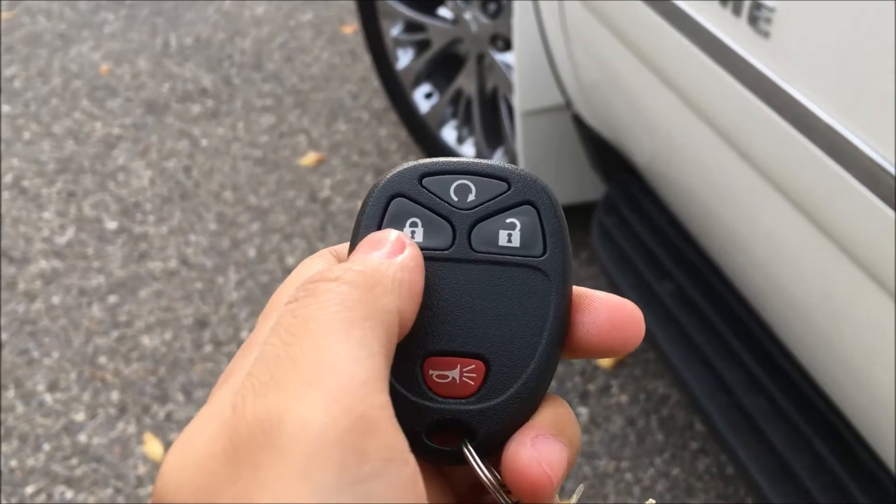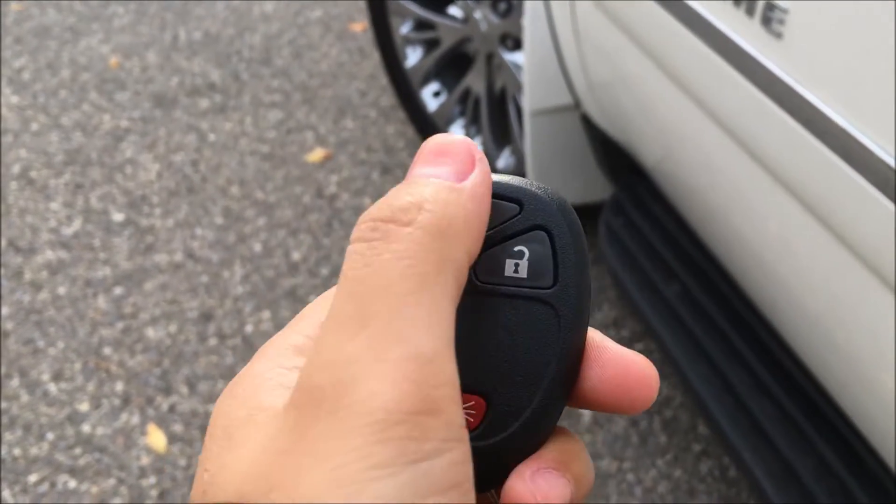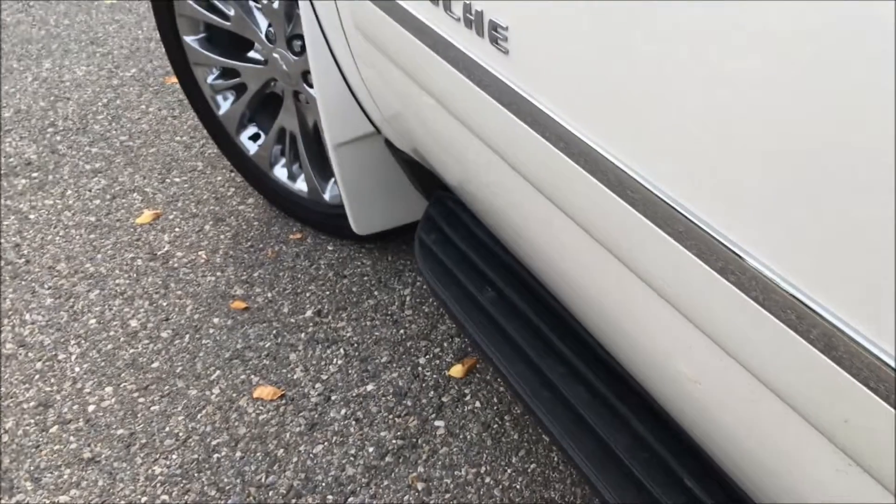On the key fob to this Avalanche you have your lock and unlock buttons, as well as your remote start if you hold it down, and your panic button.